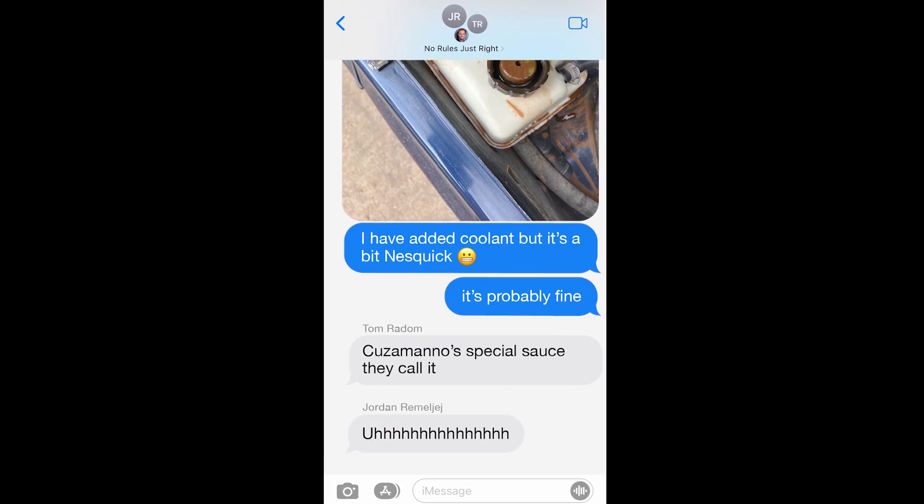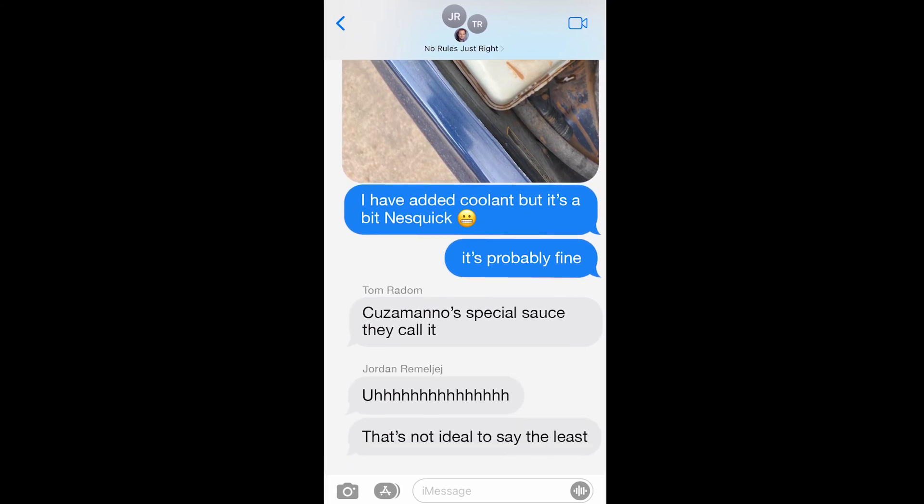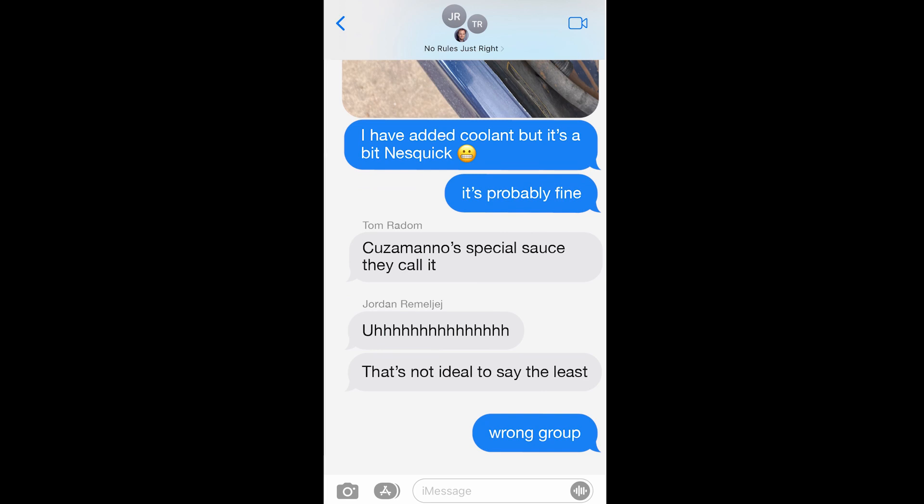I sent a photo of the coolant situation to Tom, but he was pretty relaxed and jokey about it. I also included our friend Jordan, by accident, who was an actual expert mechanic on European cars, and he seemed very concerned. I decided to go ahead anyway. I have just enough mechanical sympathy to spend every single mile worrying about the car, but not enough to call the trip off.